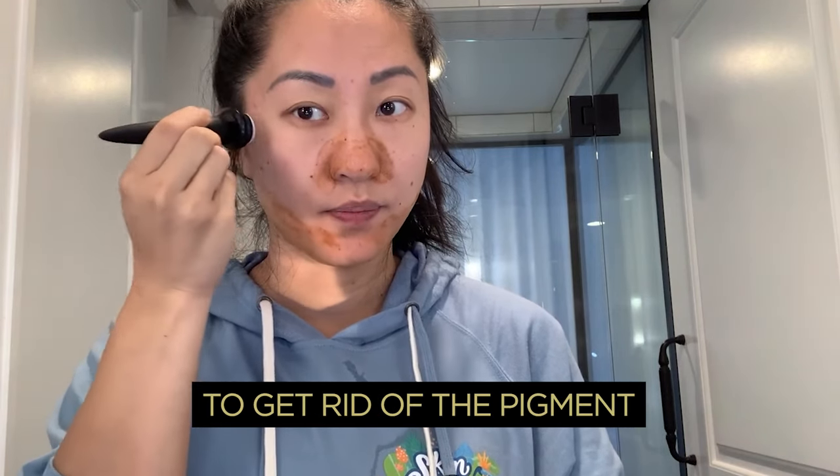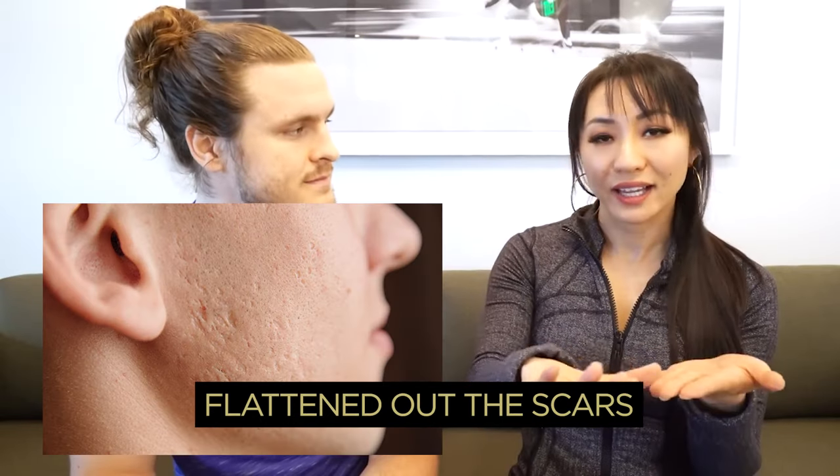Microneedling is a really great way to get rid of the pigment and also kind of flatten out the scars.